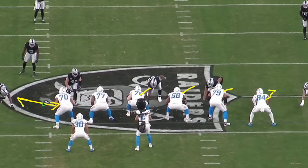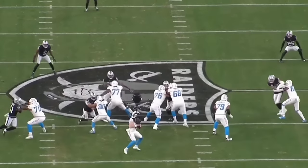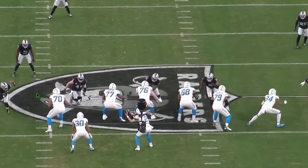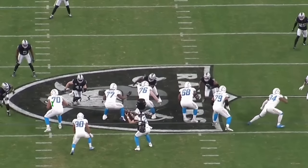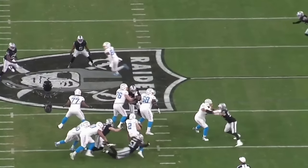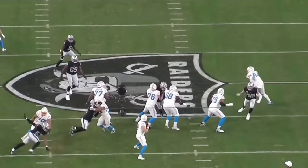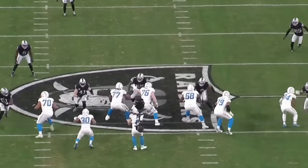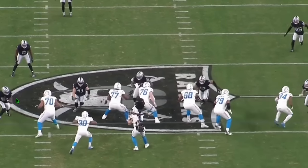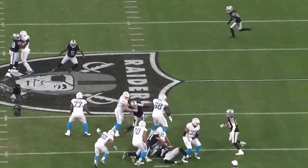Coontz fires in, knocks the hands away, turns the corner — sack and fumble. Look at his timing knocking away Slater's hands. Watch how low he dips his shoulder to the ground — that's textbook. His hand is basically on the turf as he turns the corner, accelerates to the bend, and gets to the quarterback. This is elite-level stuff. Coontz is getting better every game.